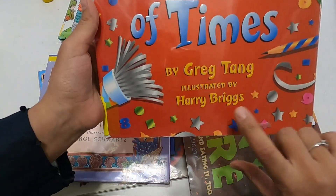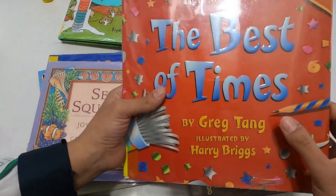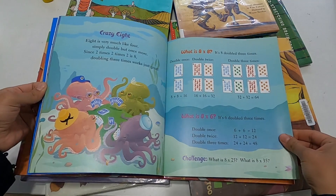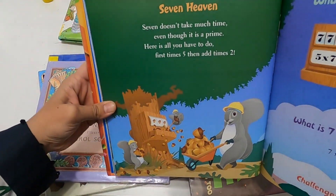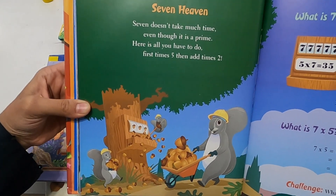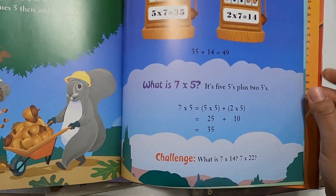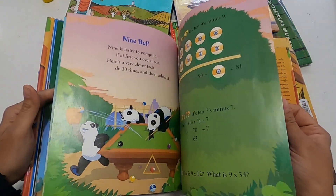This one is by Greg Tang — he writes a lot of really cool books about numbers. This particular one is about multiplication. For example, here's one: 'Seven — heaven. Seven doesn't take much time even though it's a prime. First, times five, then add times two.' These are tricks for kids to remember multiplication, and I thought this was a really cool way to introduce and reinforce multiplication or just have some fun with it.